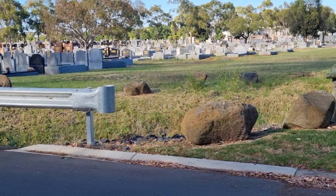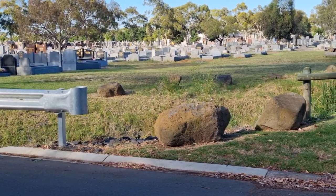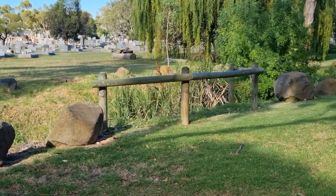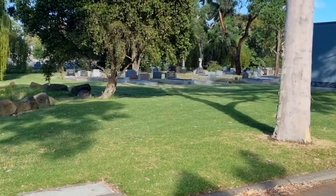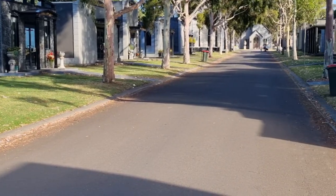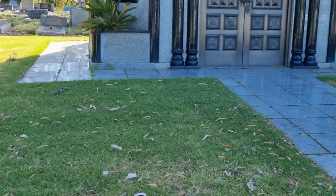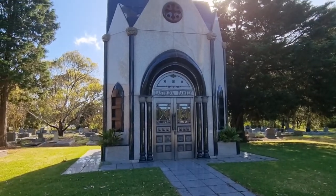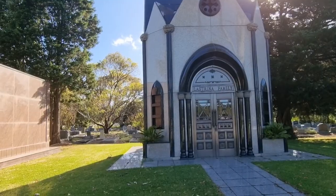Hi everyone, it's Aussie Graver here. Welcome back to my channel. Today we're at Faulkner Memorial Park, commonly known as Faulkner Cemetery, in the northern suburbs of Melbourne. Faulkner being such a large cemetery, we're going to divide it into parts. Today we're bringing you a video from what is known as Millionaires' Row, and once you see some of these private mausoleums along here, you'll understand why it's called that.